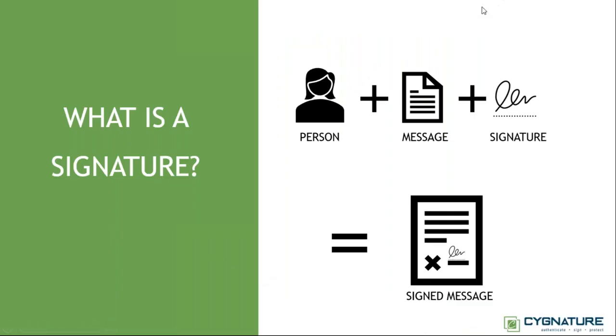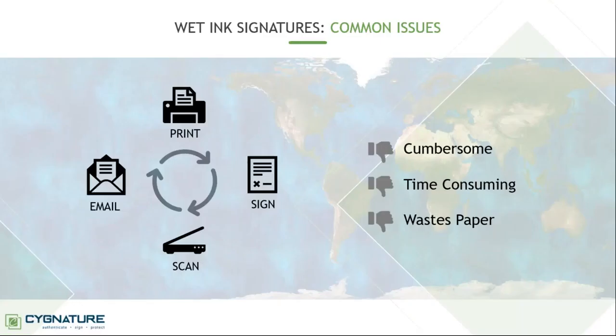A typical signature has three components: there has to be a person who is signing, there is a message or information in the document which needs to be signed, and there is the signature which the person attaches to the document — this becomes your signed document. On pen and paper it's easy, but when working with others you need to print, sign, scan, and email it, and the other person has to do the same process again. It's cumbersome, time-consuming, and wastes paper.